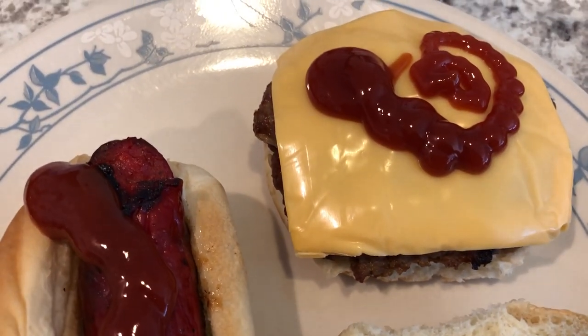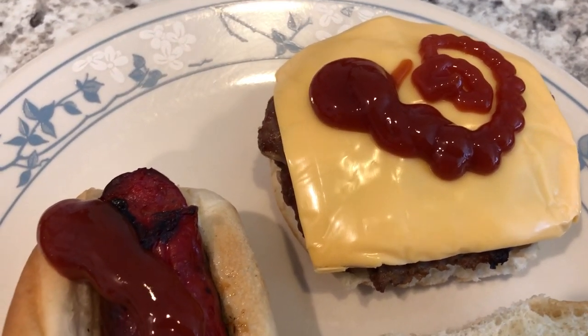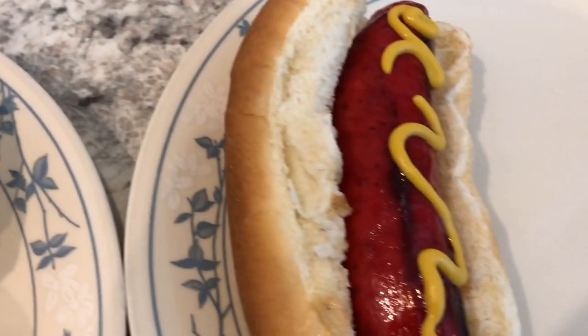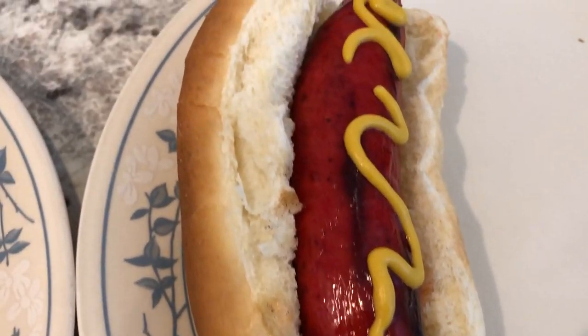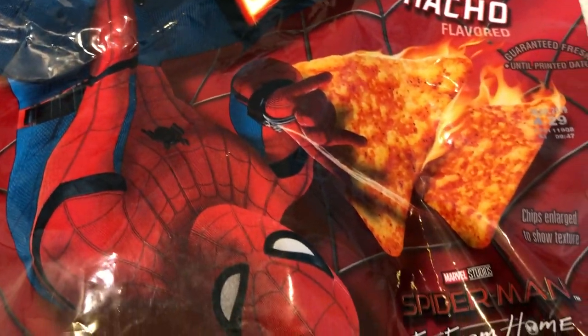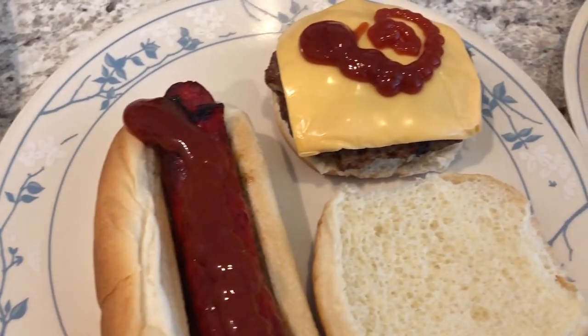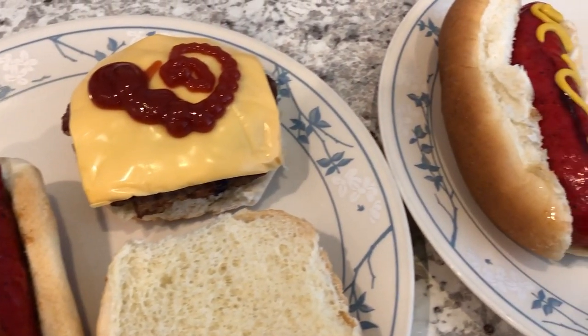We eat our hamburgers very differently. I like my buns toasted, he doesn't, and I like my cheese melted on the burger on the grill and he doesn't either. He always eats a ton of ketchup — I'm a minimalist and just like a little yellow mustard on mine. We're going to finish off these chips and that's it — this is what's for dinner tonight and we'll see you guys next time.